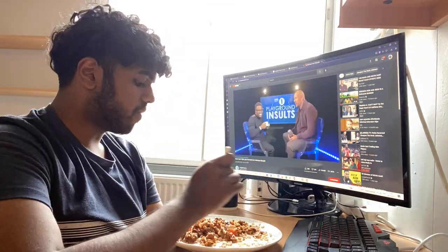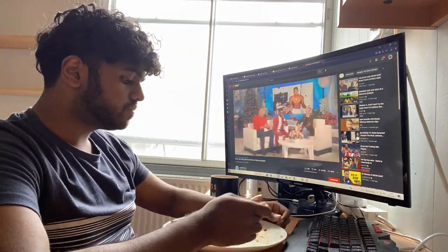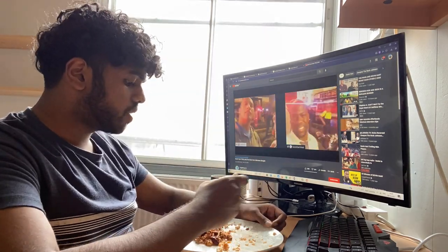After the anatomy labs I arrive home around 2pm and have lunch whilst watching YouTube. I'm usually knackered at this point, so I just chill and do nothing — lying on my bed scrolling through TikTok or watching a YouTube video.